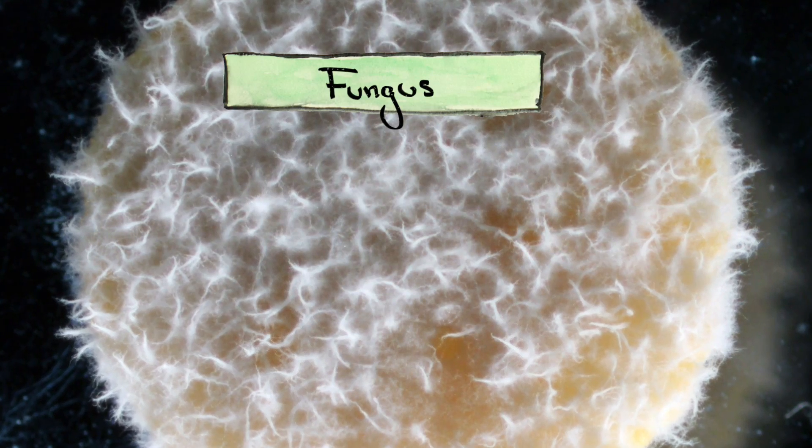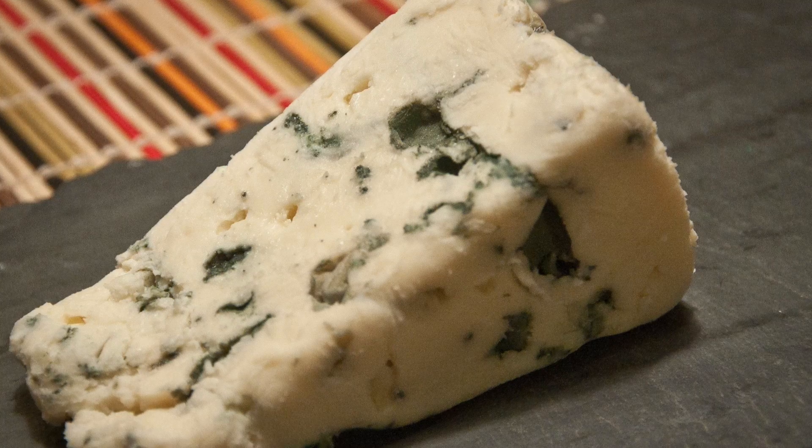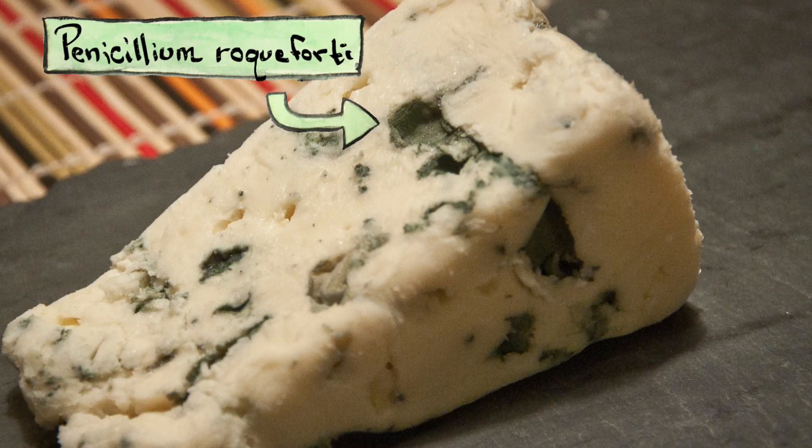You can create other varieties of cheese by adding fungus to the mix. For example, blue cheese wouldn't even be blue without the spores of the fungus Penicillium roqueforti. And cheesemakers poke holes in blue cheese to allow the fungus to breathe and grow.